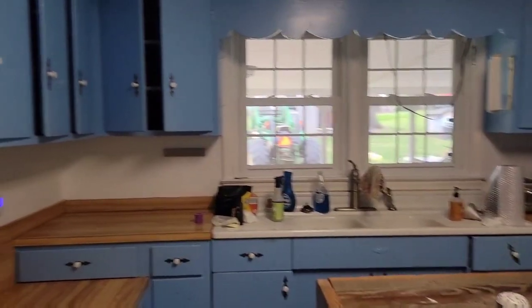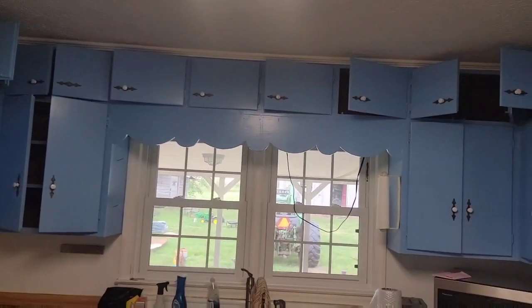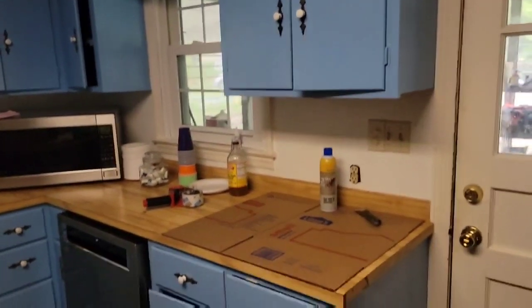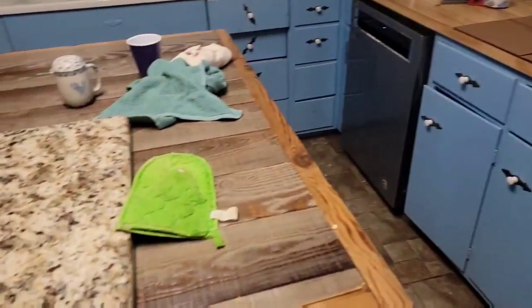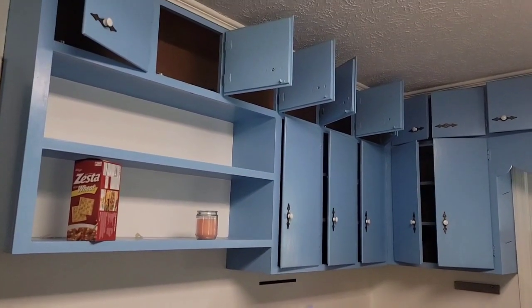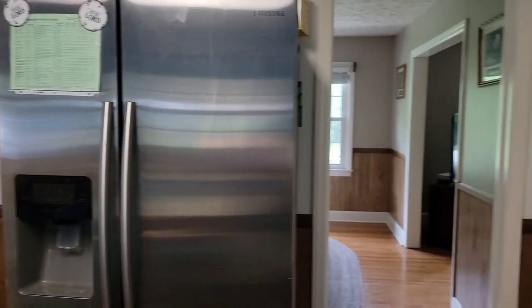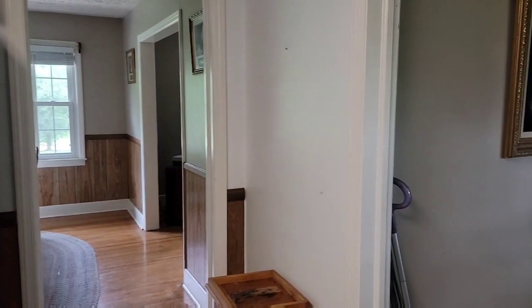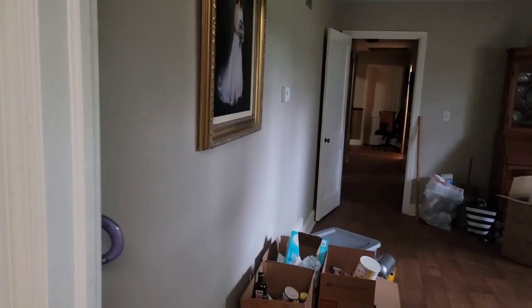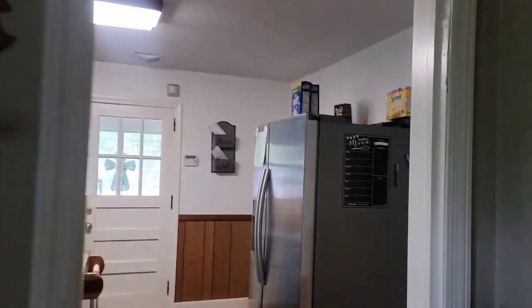Okay guys, here's one last final look at the kitchen that y'all are used to seeing. Forgive the mess, I still have some things laying around. Let me film this side too, and I'll also get a view of this wall from in here. The blue shelf's gone, and this wall will change too. Now let's go to my living room.